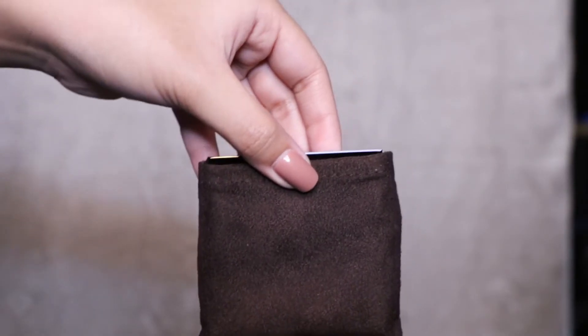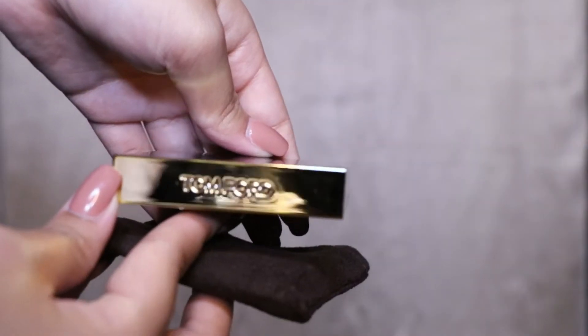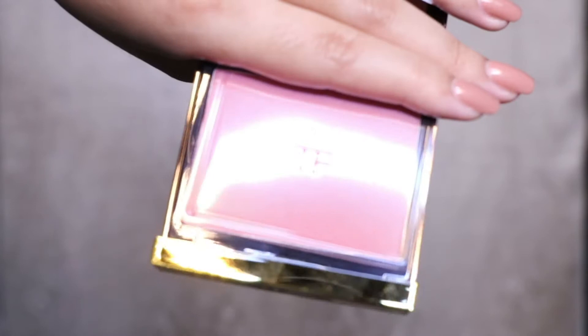Next, I got a blush from Tom Ford in the shade Wicked. I really wanted a blush — I was aiming to get the NARS Orgasm blush, but I came across the Tom Ford one and it kind of looks the same, so I got it anyway.